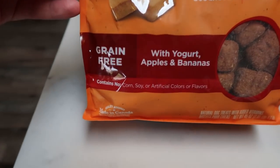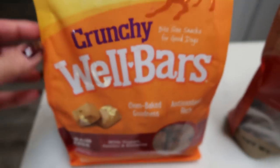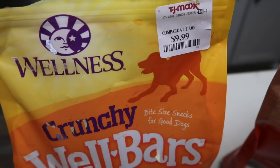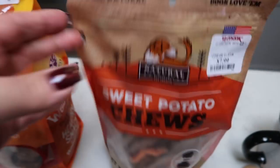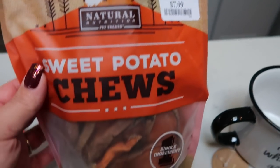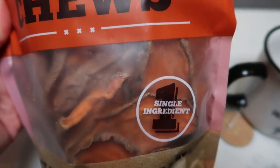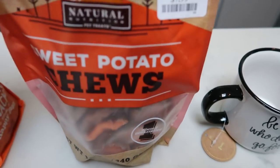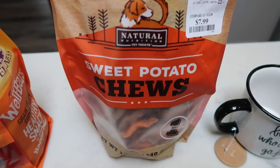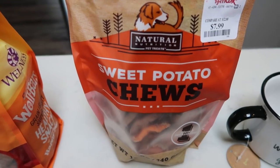These are excellent — they have no corn, soy, or artificial colors or flavors, so really a good choice for your dogs. A huge bag for only $9.99. Another thing my dogs really like are these sweet potato chews. These were $7.99 and the only ingredient is sweet potatoes — just dried sweet potatoes. They love these. We usually rip them in half and each dog gets half. It's all natural, a great treat, and good for their digestive system as well.